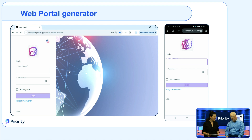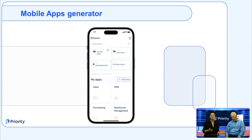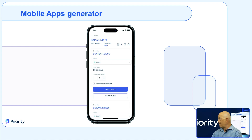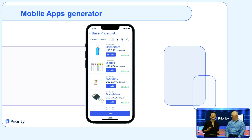Let's talk about the flexibility aspect of the portal builder and mobile app generator. The portal builder allows us to generate a personalized web portal with our unique logo, color scheme, and branding — as you can see on the screen. Here we can also see a mobile app created for a sales order process. It took just several minutes — it's really easy to do. Priority provides a no-code tool that allows us to create and design personalized apps and web portals within minutes.